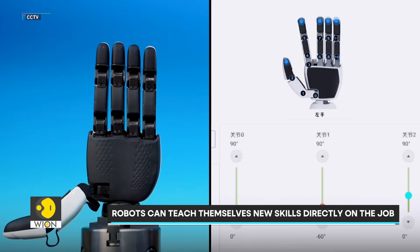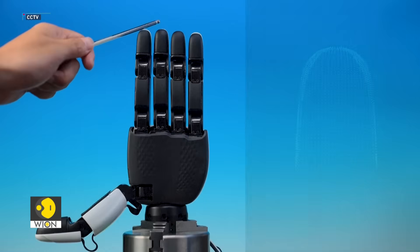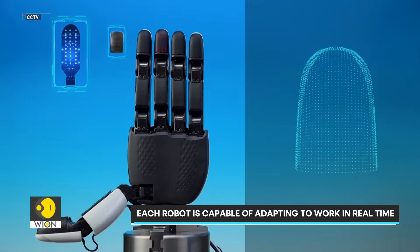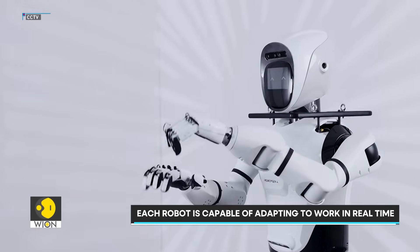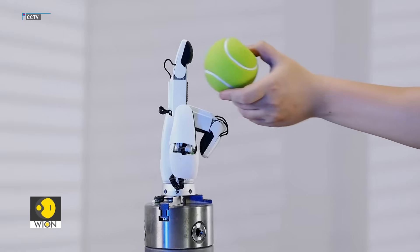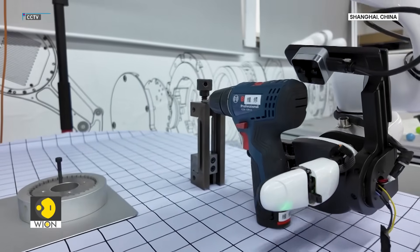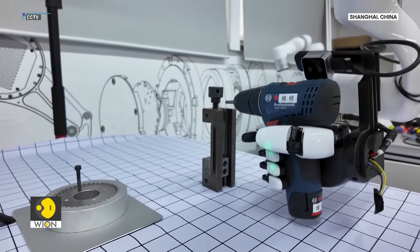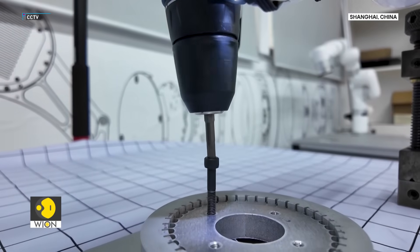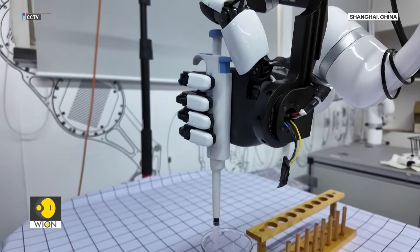What once took weeks of training now takes just minutes, with each bot adapting in real time and performing tasks with millimeter-level precision. A high-precision coordination system ensures stability and perfect task completion. The tasks must be completed with millimeter-level precision and under very strict takt-time requirements, demanding that the robots' control units be designed to work in coordination.